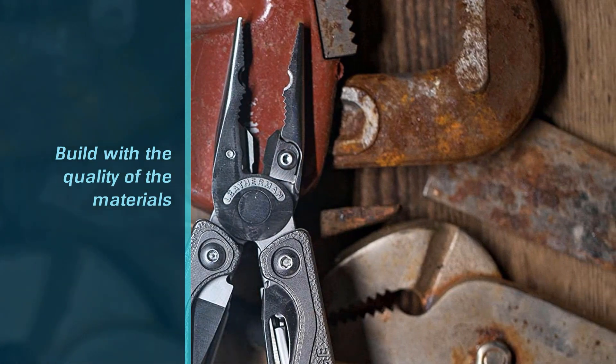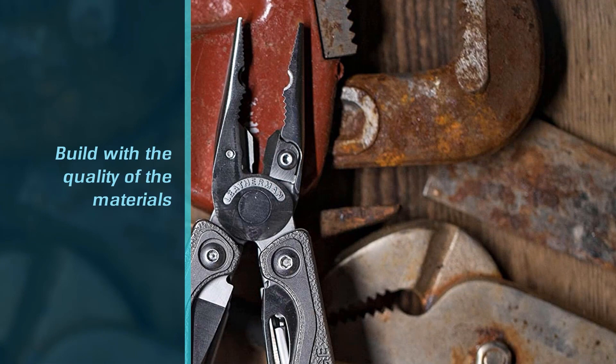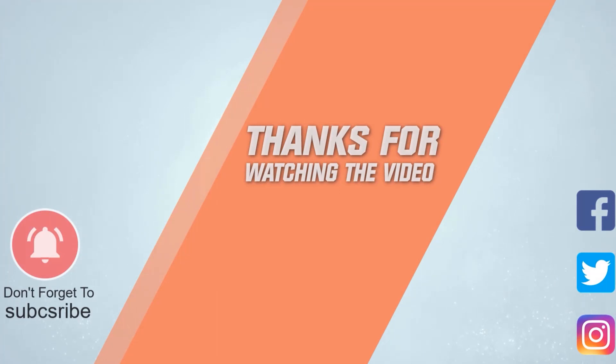Whatever you choose, it will make an excellent addition to your pocket, utility drawer, or tackle box. Remember, multi-tools make great gifts for Father's Day, birthdays, graduation, and groomsmen. For more details, click the link in the description.